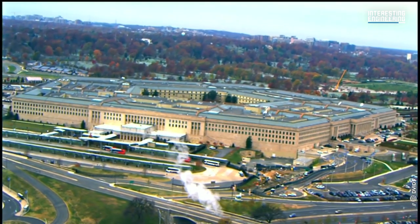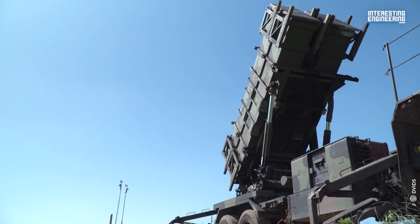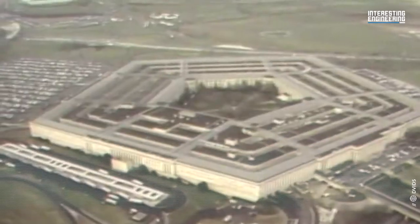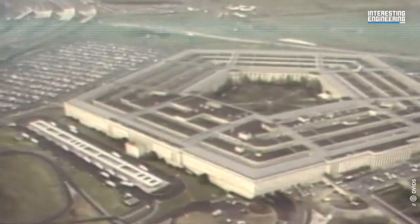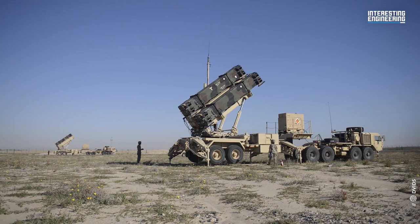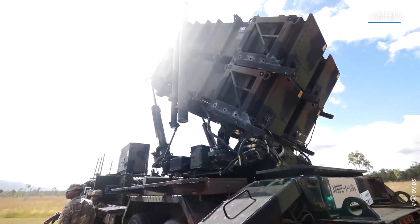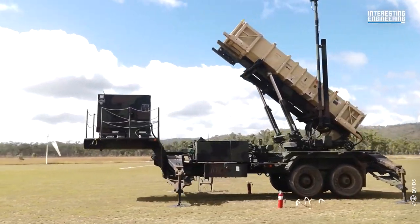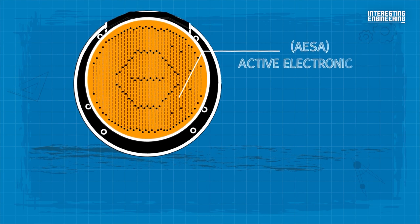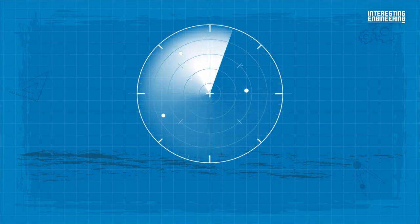The Pentagon recently announced that it would expedite the delivery of Patriot missiles to Ukraine. The U.S. military previously stated that training for the use of MIM-104 Patriot systems takes six months to a year, but it appears that the Pentagon has developed a shortened training program specifically for Ukrainians. The MIM-104 Patriot — Phased Array Tracking Radar to Intercept on Target — entered service with the United States Army in the early 1980s, employing advanced interceptor missiles and highly effective radar systems with an average effective range of 93 miles (150 km).